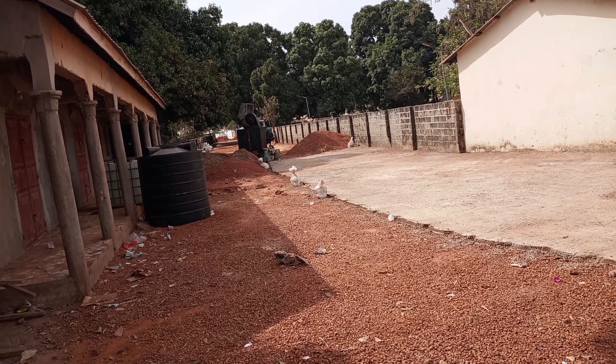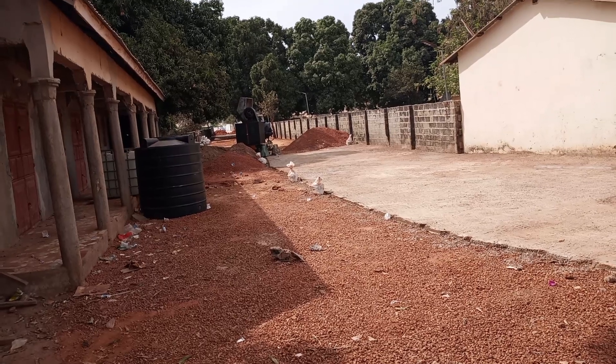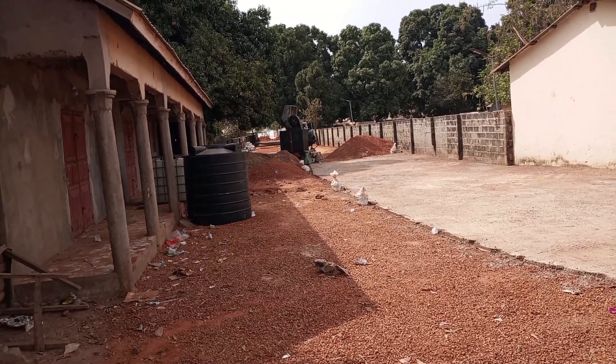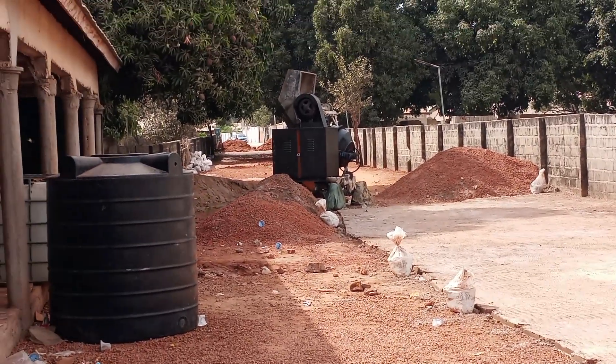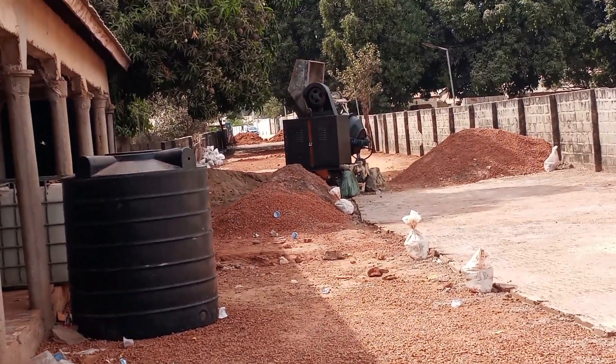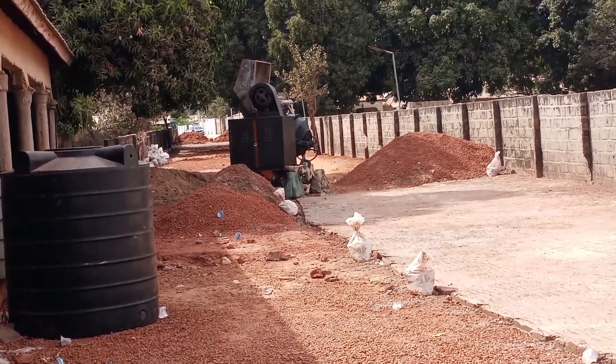Here in Gunjur, they are working as a community to promote their community, working as a community to make sure they leave a good legacy and great legacy for their family, for their children and for the future. This is very, very important. They are preparing against the rainy season.